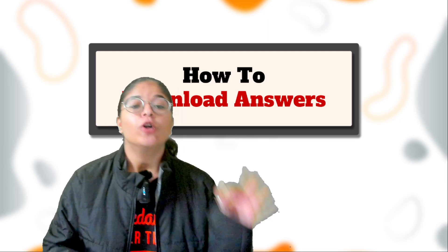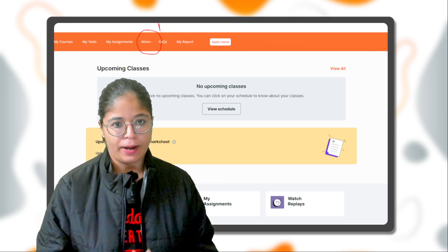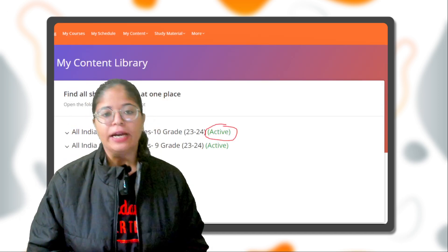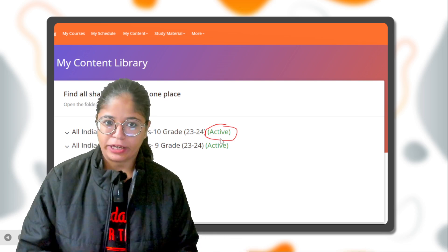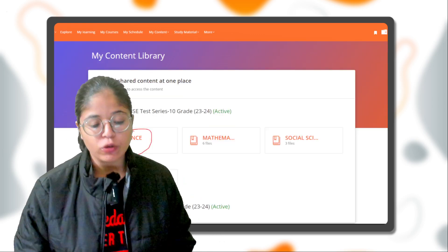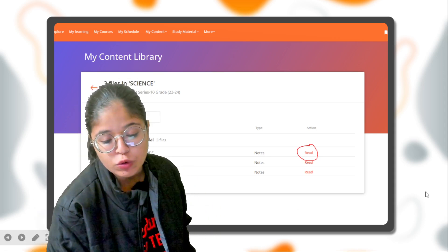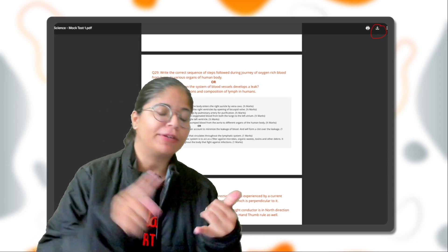After submitting the test, you can see your answers to check how your test went. The answer keys are also provided free of cost. Go back to your profile, click on 'More' at the top, and from the drop-down menu select 'Content Library'. Once there, click on Class 9 or Class 10, then select the All India Test Series, choose your respective subject, click on 'Additional Material', select Mock Test 1, 2, or 3, and click on 'Read'. You will have the entire answer in PDF format, which you can download and print.